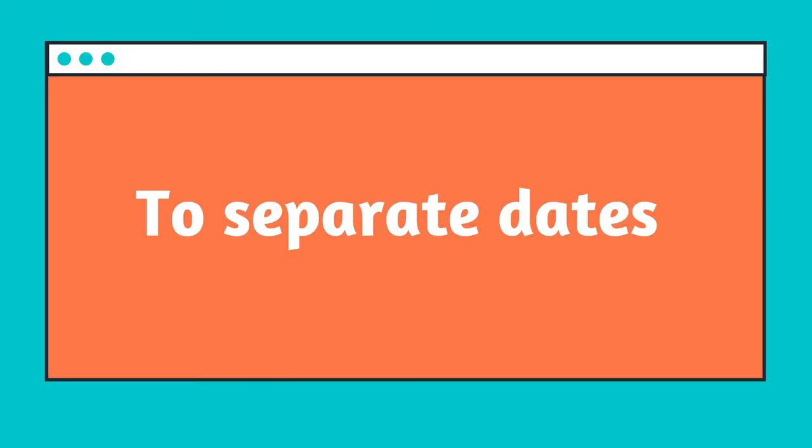A third way to use commas is to separate dates. This one gets messy, and you may not write a lot of dates in your writing. But certainly if you have to write formal information or invitations, there are a lot of dates floating around. There are two things you need to remember. The first is: if you are writing day, month, date — which is how we do it in the United States, we say December 31st — you put a comma between the day and the month.